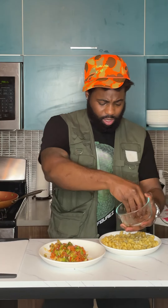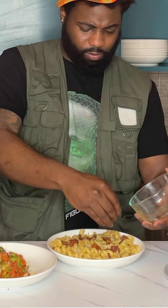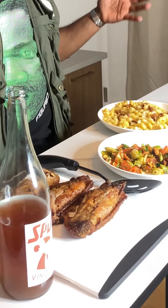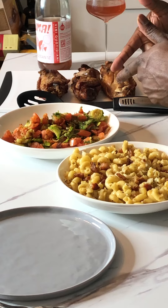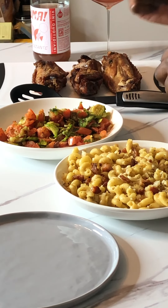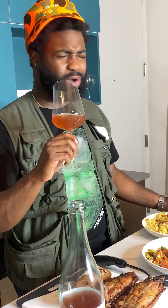Now we got the macaroni with real homemade bacon bits. So there you have it, ladies and gentlemen: macaroni and cheese with truffle butter, fresh bacon bits, fire Brussels sprouts with Roman tomatoes, toasted almonds, drizzled with raw honey, and the beautiful falling-off-the-bone turkey wings, paired alongside the Benny Benny Amelia Romano rosé. That's what life's about. Ladies, if your man's not doing this for you, he's probably a bum.